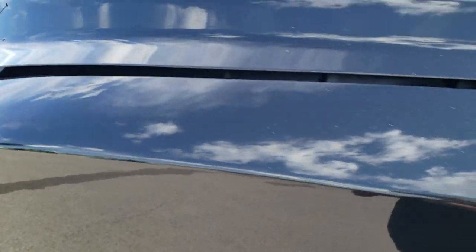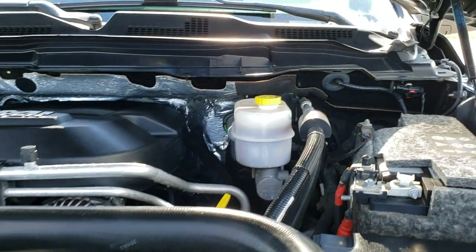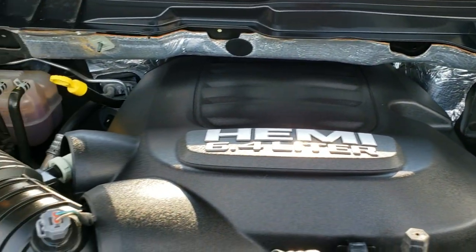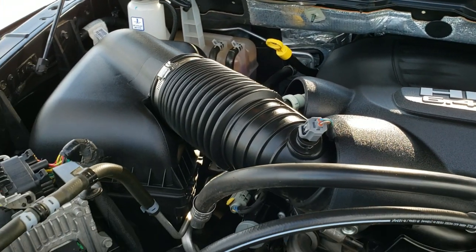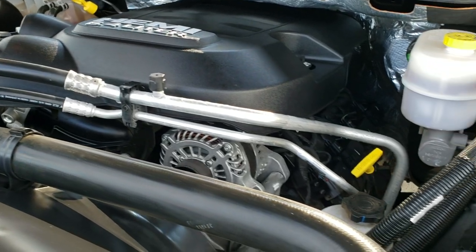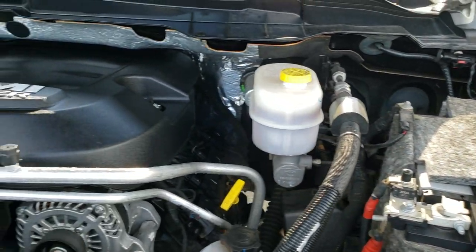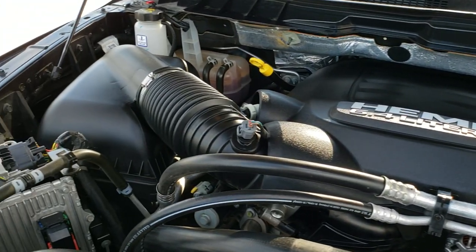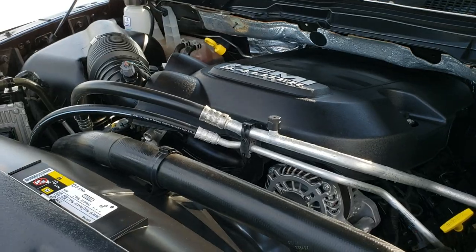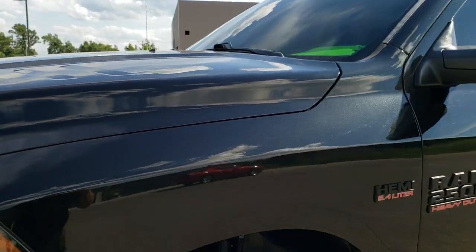I'd personally like to thank you for checking out the video today, and hopefully from this HD video you can tell just how clean this truck is all the way around, inside and out. Under the hood we have a 6.4 liter V8 Hemi motor. The engine bay is very, very clean and runs very smooth. This truck has been fully safetied and inspected by our service shop, has a fresh oil and filter change, all fluids checked and topped off, and has been gone through mechanically 100% with 4 brand new tires.